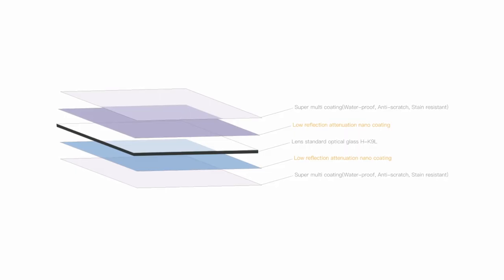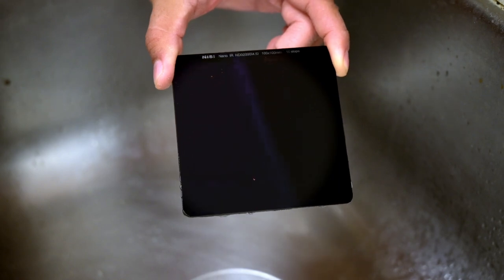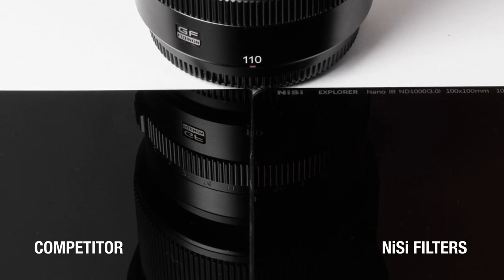Nisi filters are praised for the color neutral quality they provide. Our multi-nano coatings on both sides of our filters make them oil and water repellent as well as scratch resistant. The multi-nano coatings make Nisi filters easy to clean while in the field. Nisi filters also have a low reflection off of the filter surface, dramatically reducing flare when shooting into the sun or a direct light source.